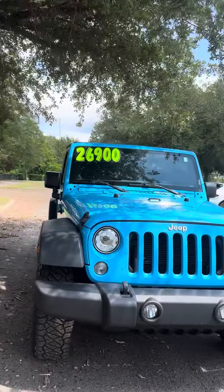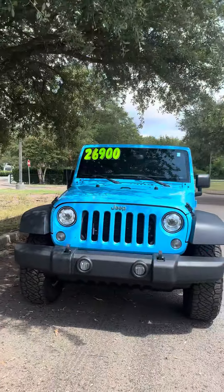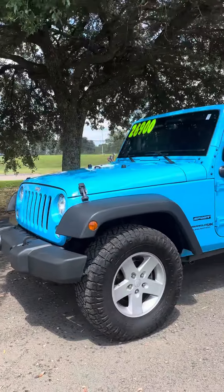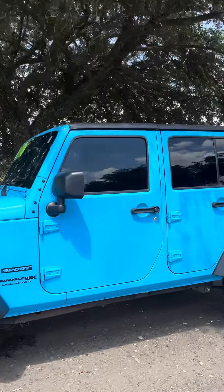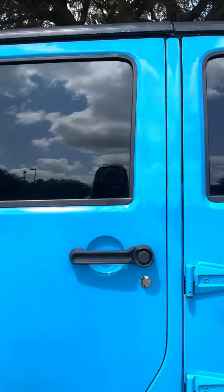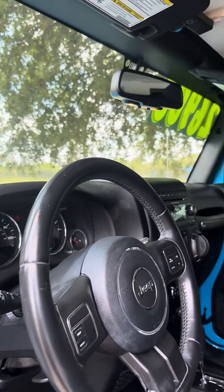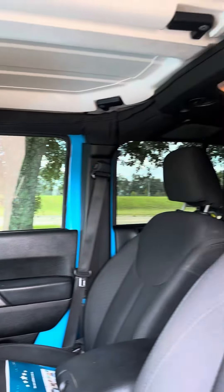This is our 2018 Jeep Wrangler. It is a Chief Blue, four-door hardtop. It's got 106,000 miles on it.